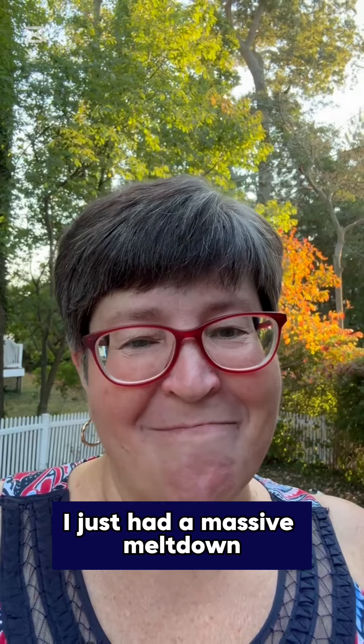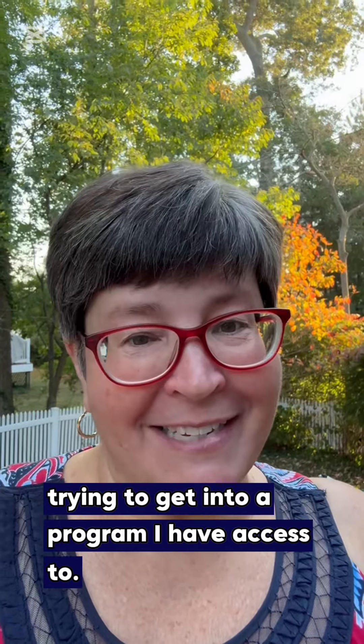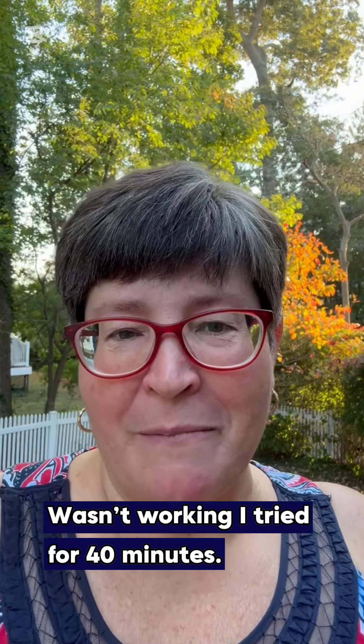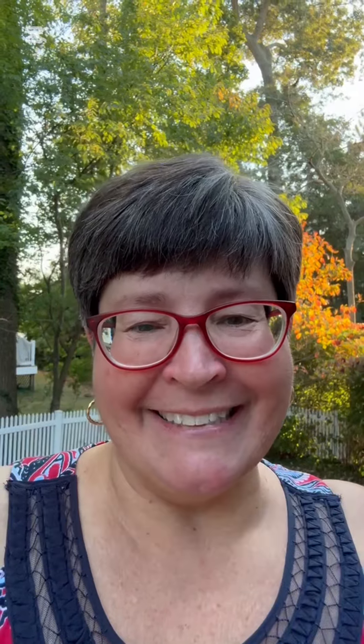If you have questions about the Delaware beaches, we'd be happy to talk to you. And if I look puffy, it's because I just had a massive meltdown trying to get into a program I have access to — it wasn't working, I tried for 40 minutes. So frustrating. Can anyone else relate? Anyway, hope you're having a great day. Bye!